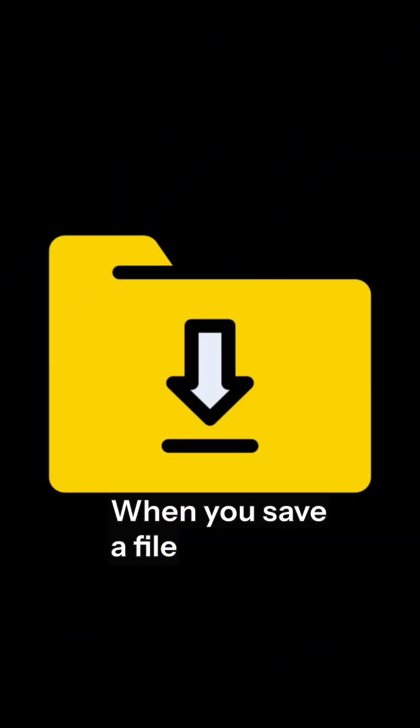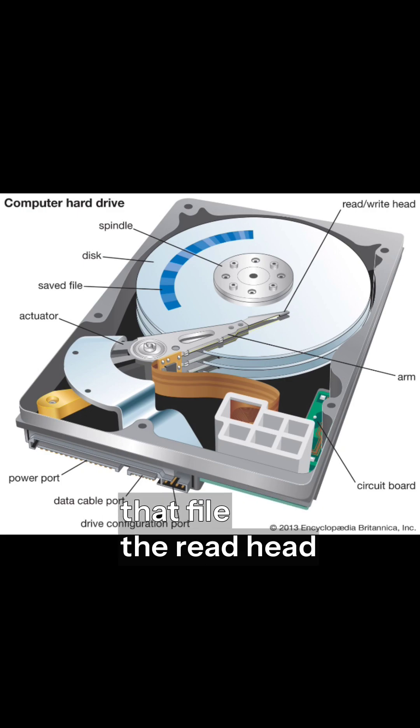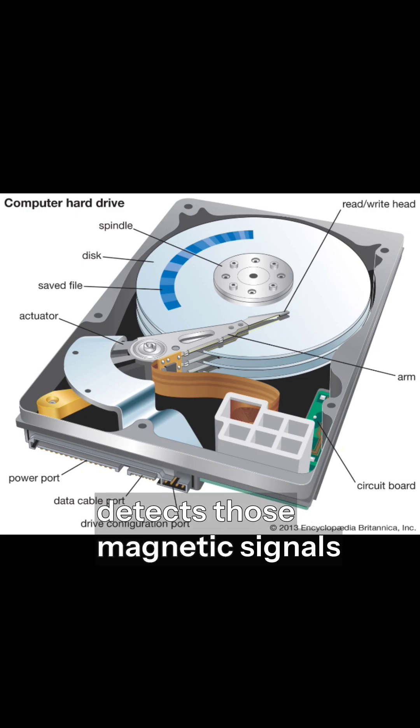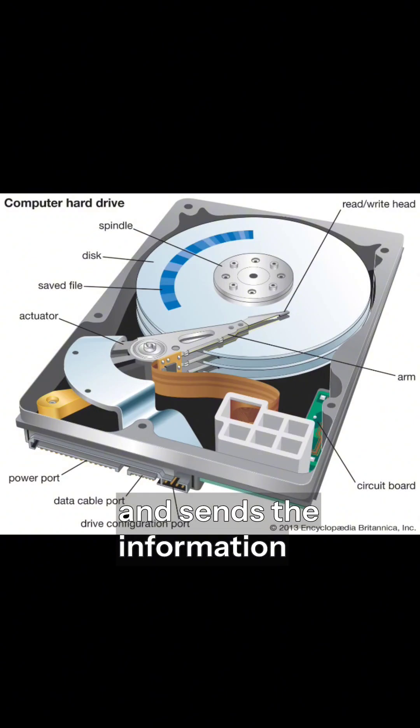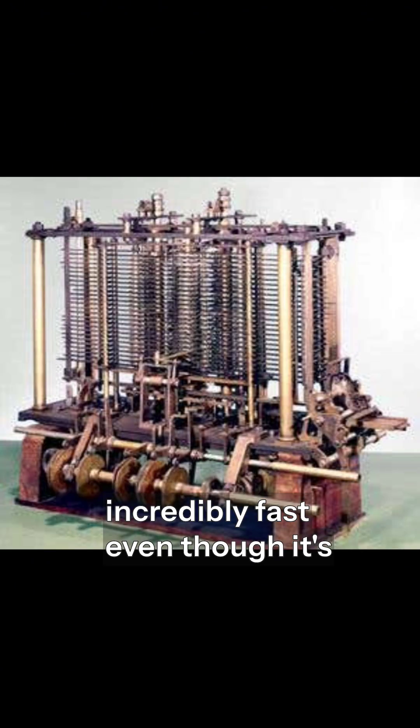When you save a file, the drive writes magnetic patterns onto the platter. When you open that file, the read head detects those magnetic signals and sends the information back to your computer. This happens incredibly fast, even though it's all mechanical.